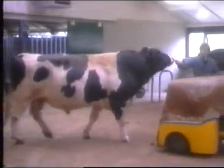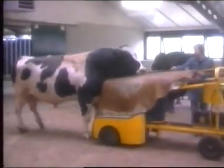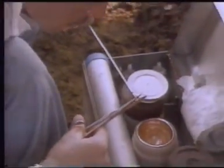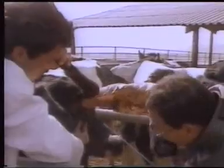Controlled breeding stock, yes, by the efficient use of artificial insemination techniques. Techniques which mean that the semen from a prime bull in Holland, for example, can be brought halfway round the world, stored until needed, and then impregnated into local breeding stock.